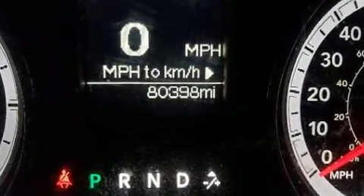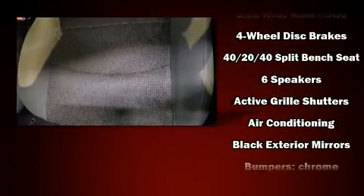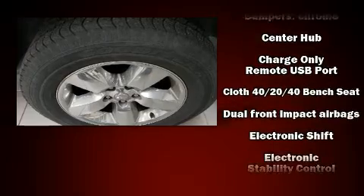You can expect a lot from the 2016 Ram 1500. It distinguishes itself from the competition with features such as delay off headlights, variably intermittent wipers, a rear step bumper, power door mirrors, heated door mirrors, remote keyless entry, and power windows.